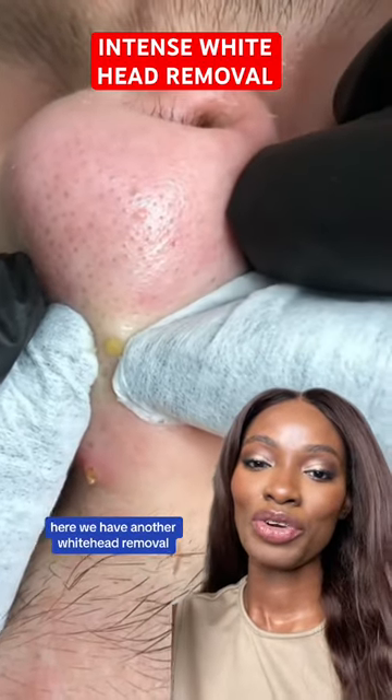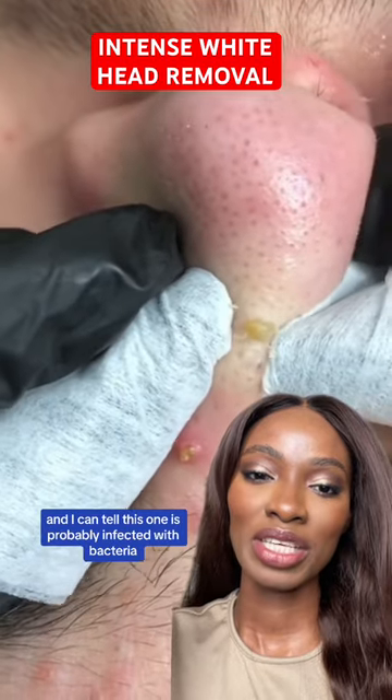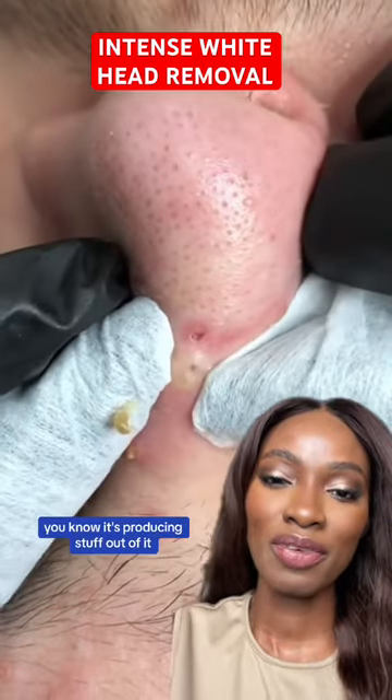Skincare chemist here. We have another white hair removal, and I can tell this one is probably infected with bacteria because it's more of like a pustule now — it's producing stuff out of it.